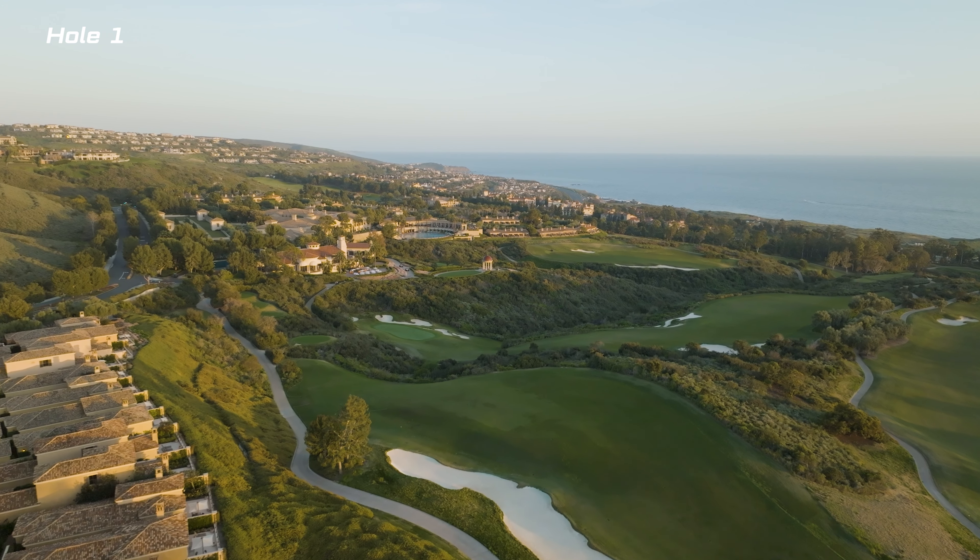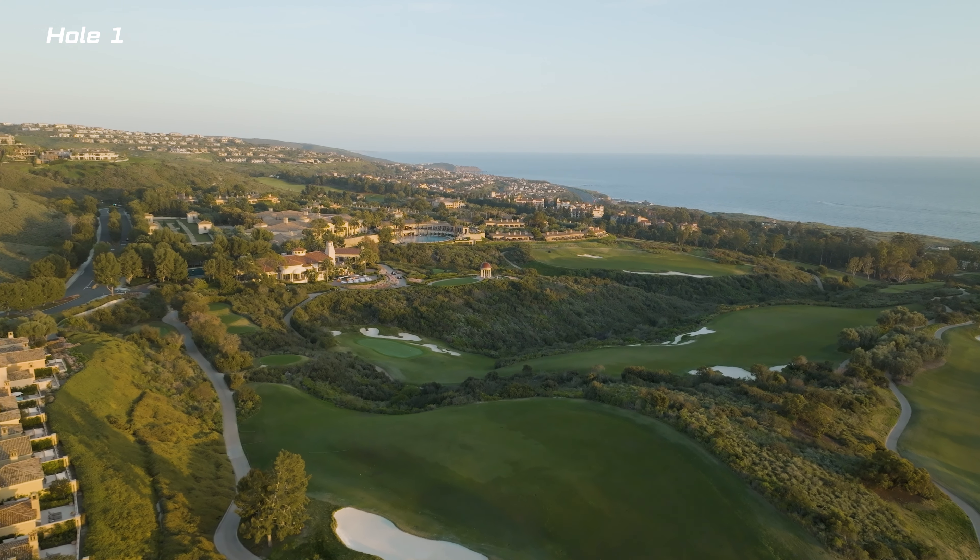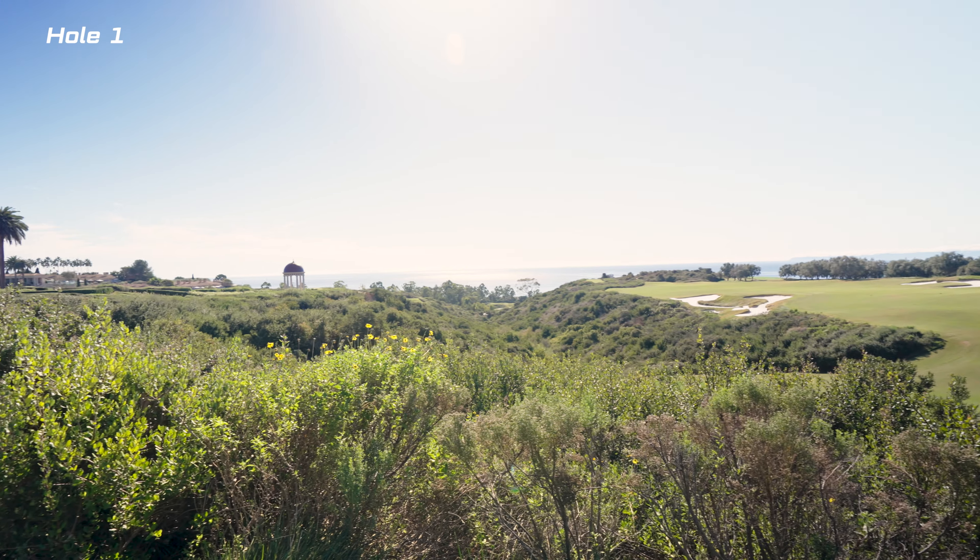Hole number one starts you off with an incredible view of the Pacific Ocean that lingers with you throughout the rest of the course.